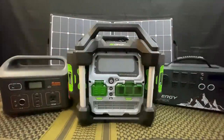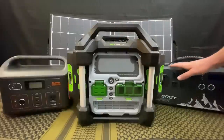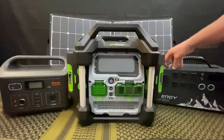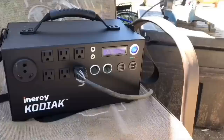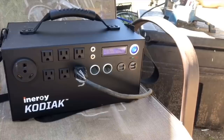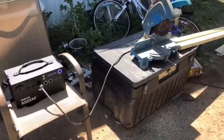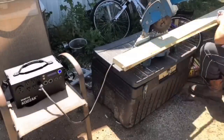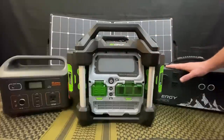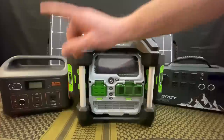Moving on to household or family-size power stations — you can see three massive units here. These are the mac daddies. The EGO Nexus is a 3000-watt unit, the Enertrac Energy is an 1100-watt unit, and then we've got the Jackery, which is a 500 watt-hour Explorer. We're going to go over the pros and cons of why I think the first two are the best.